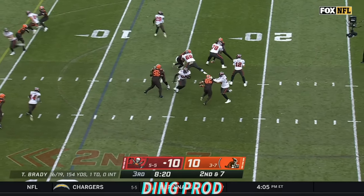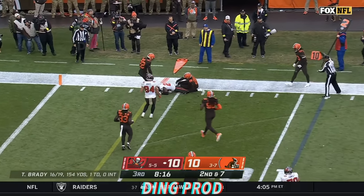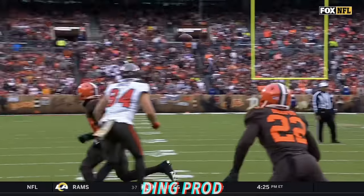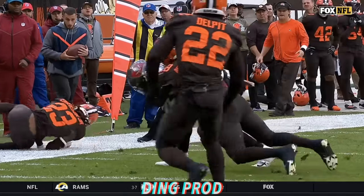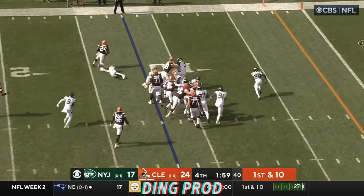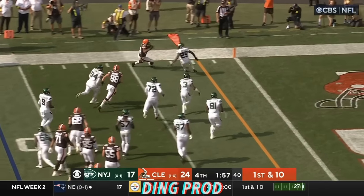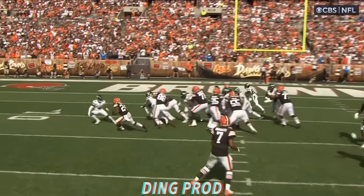Second down and seven. Brady to the outside, complete. White out of the backfield, tackled at the five-yard line. Third down and one upcoming. Hunt gets a breather. There comes Nick Chubb. Chubb breaking tackles. And Chubb in for the Browns. Touchdown.